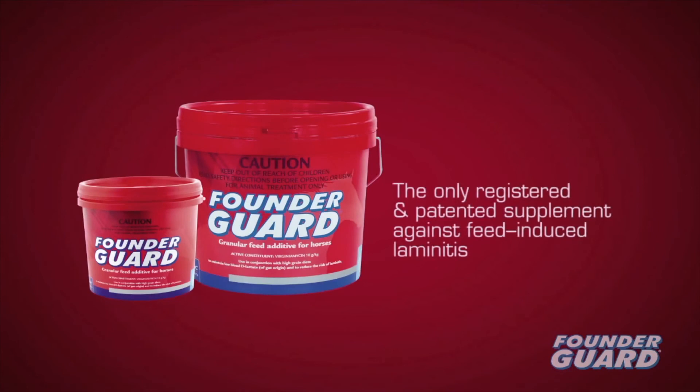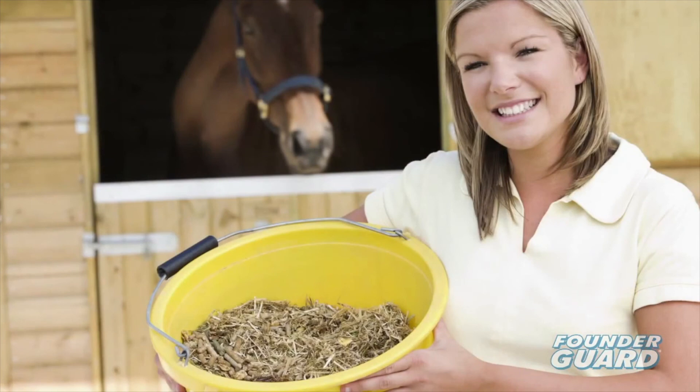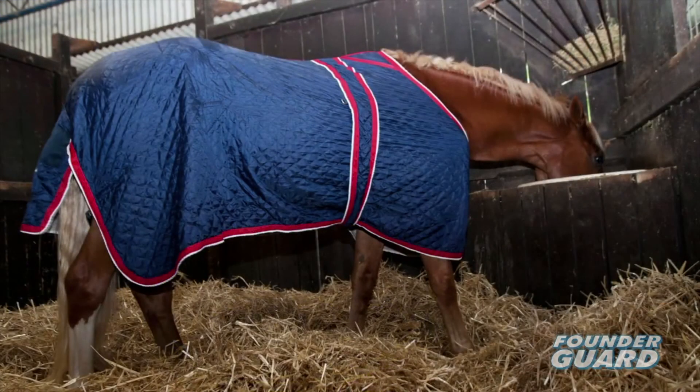Founder Guard, the only registered and patented supplement against feed-induced laminitis, is safe, effective, and highly palatable. It's a preventative, not a cure, providing high-level protection against carbohydrate overload, even if given continuously over long periods.